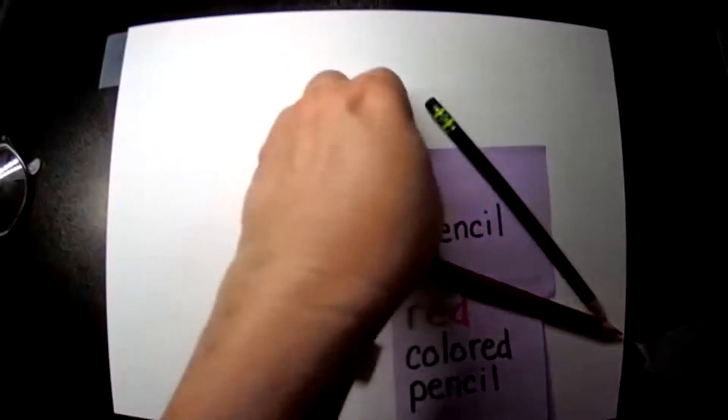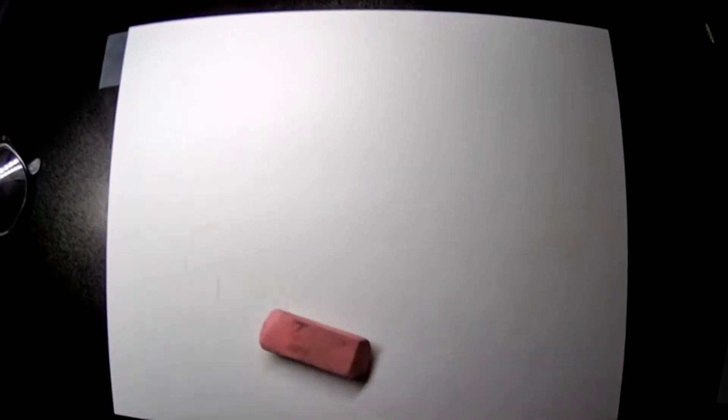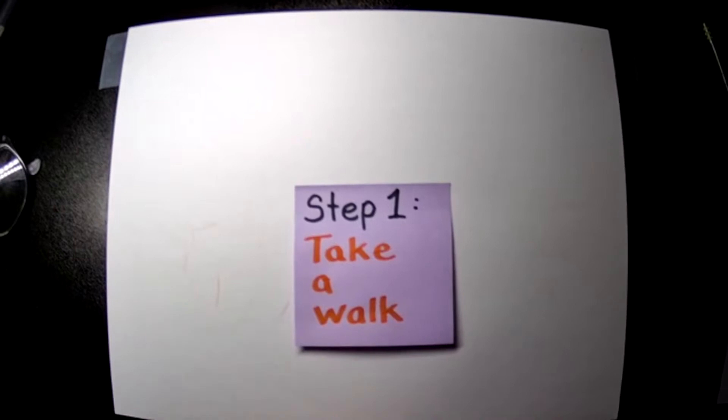If you don't have those materials, pause the video and go get them so you're ready to go. All right, let's dive into this. Step one of our floor plan project: take a walk. You're going to need to take a walk around your house.